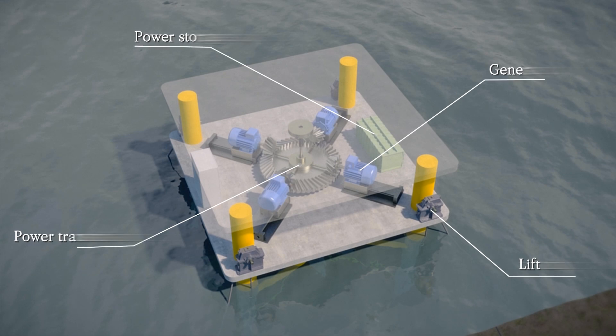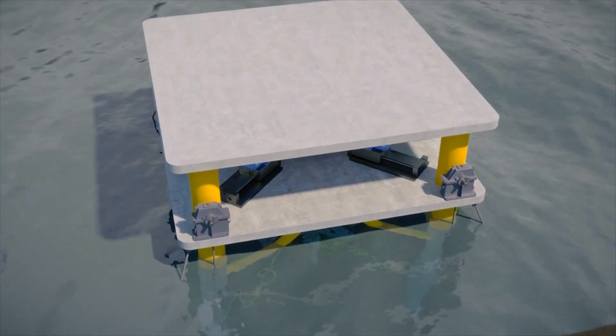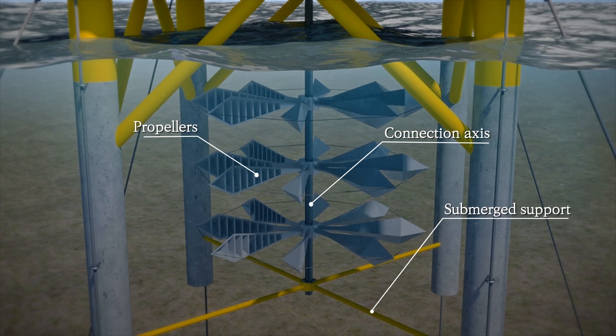This submerged system is composed of a power generator, a floating barge in which power storage is installed, a submerged propeller with support, and connection access. It is an economical, simple, and eco-friendly system.